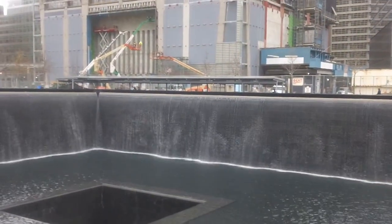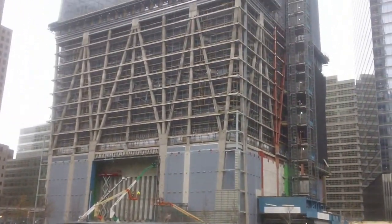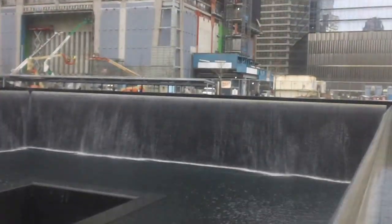The building up front is — this is the Freedom Tower. This is the building that will replace all of the space blocks. Right there. And it's half finished, it's not yet done.